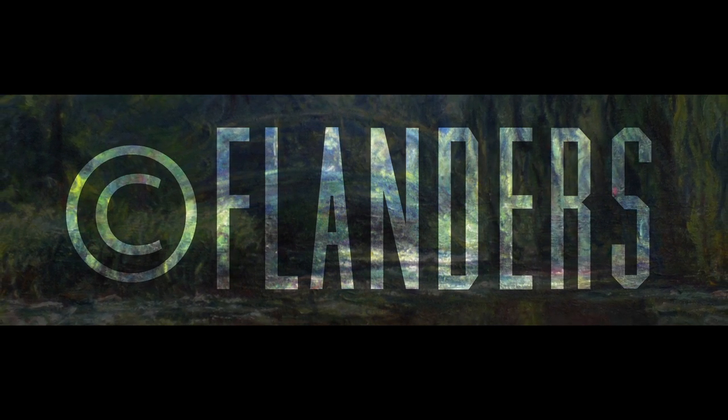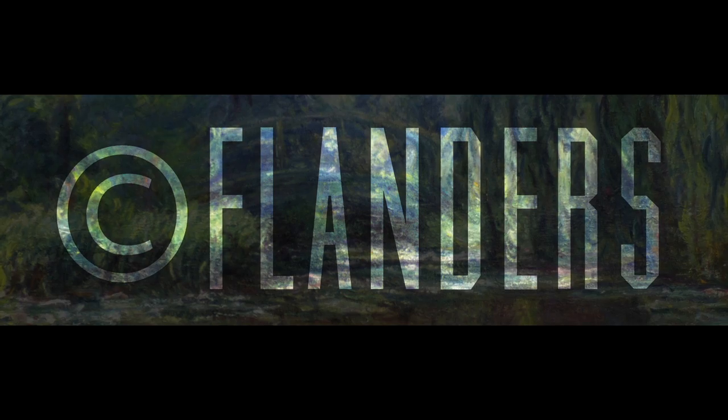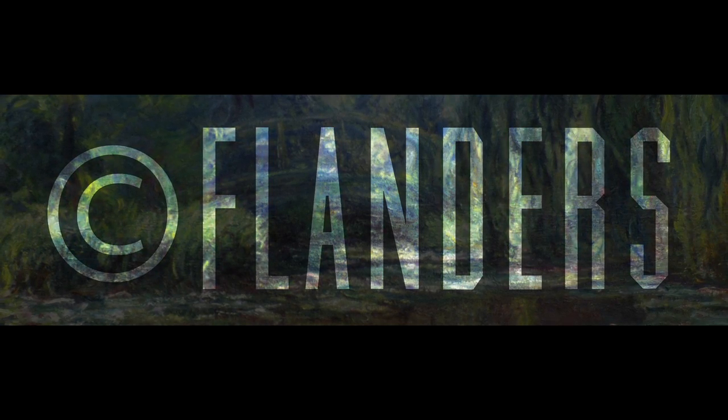Can you name some great painters? Did you realize that Flanders is actually the home of oil paint — the reason we have such creations as the Mona Lisa?